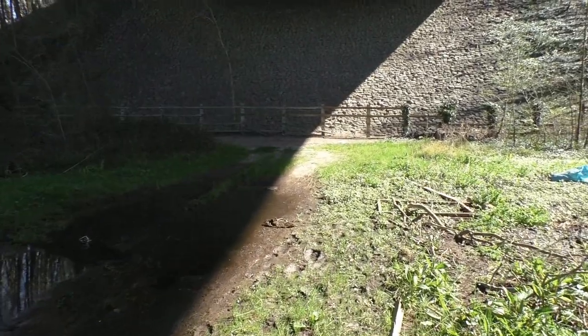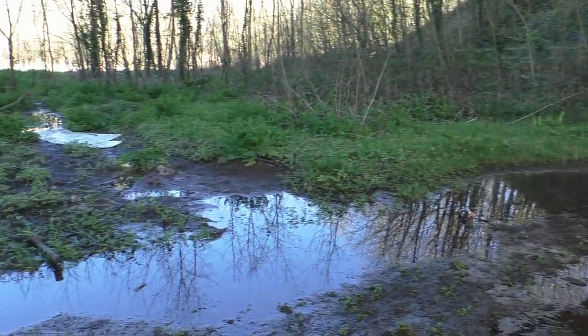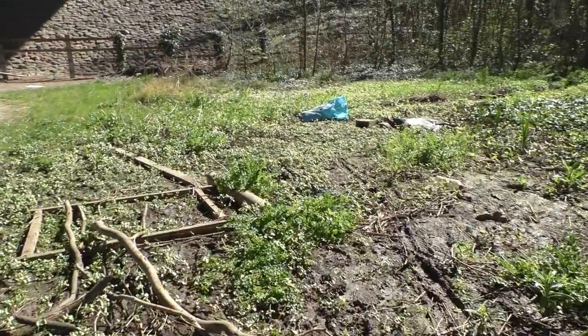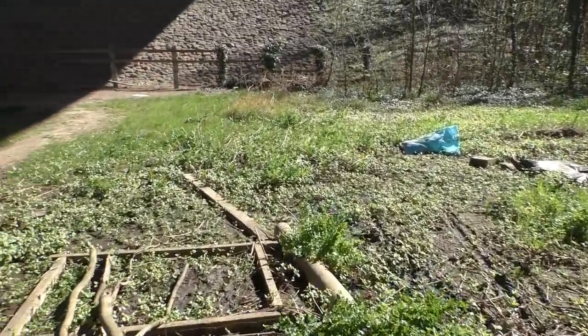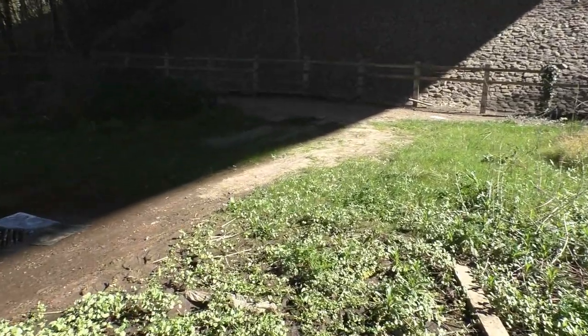There's always a big puddle of water here, as you might well see. Well, it's been dry for the last couple of weeks, so it's not too bad along by here.